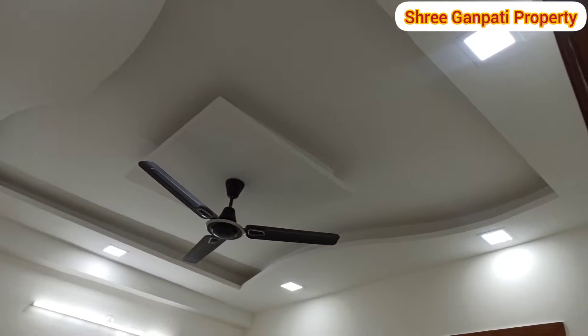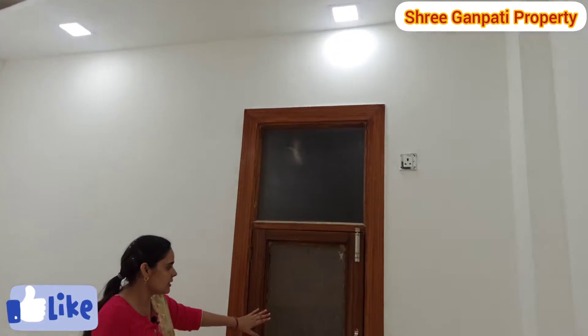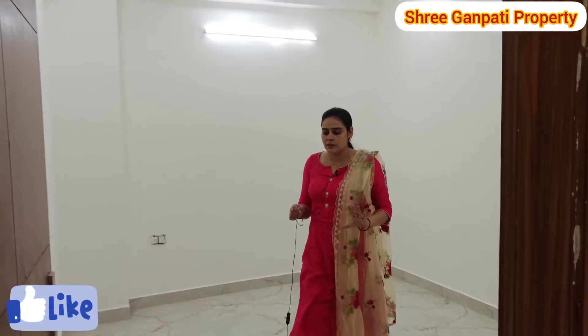You can get the lights, you can get the fan. There is also a big window and ventilation — you can create ventilation here. So this was our first bedroom.